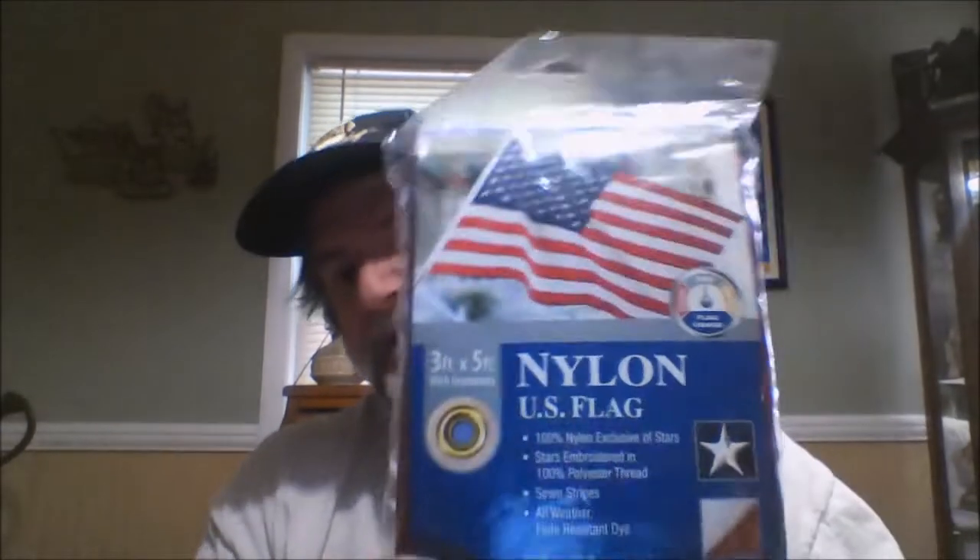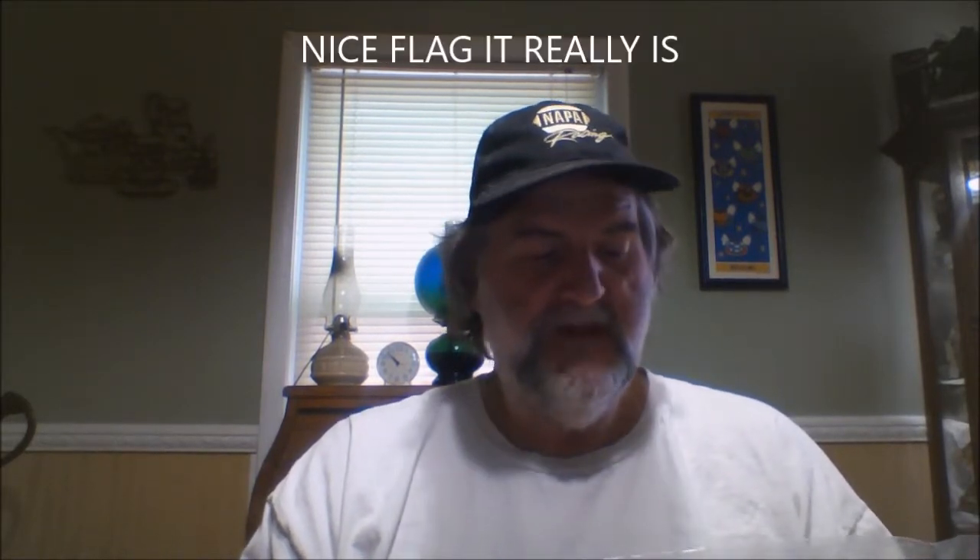Hi everybody, IronDog63 here with a video. This is going to be a contest video. I'm giving away an American-made 3-foot by 5-foot flag — a nylon USA flag, 100% nylon exclusive of stars. Stars embroidered with 100% polyester thread, sewn-in stripes, all-weather fade-resistant dye. It has grommets, 3 by 5 with grommets. It's made by the Annan flag makers, a flag-making company that's been in business since around 1867. They are a United States flag-making company — an American company.